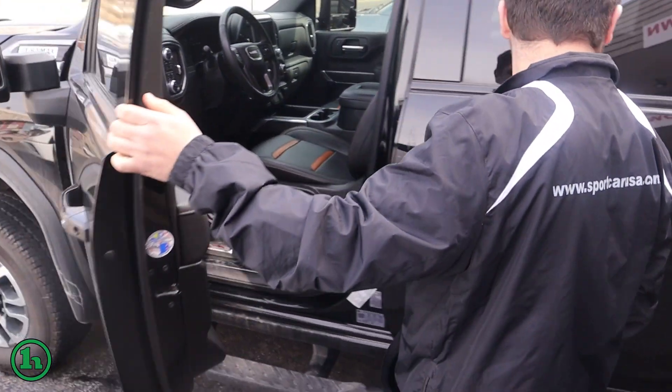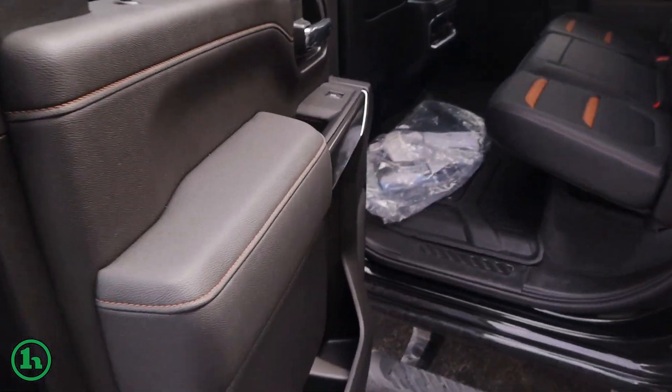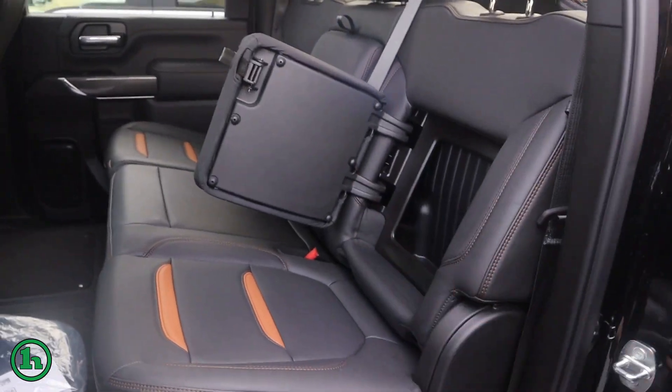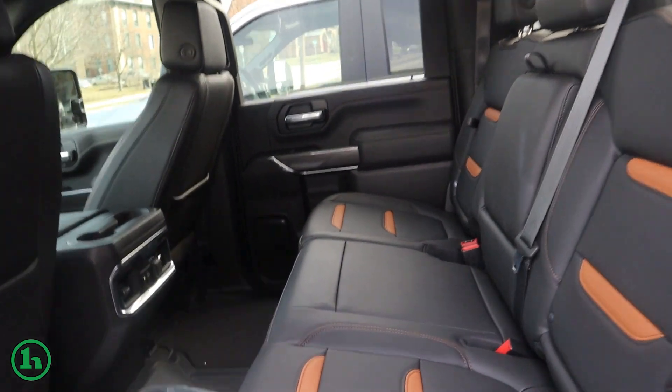Plenty of great other options — don't want to give all the spoilers away yet — but taking a look here, we got the all-weather floor liners. One of my favorite features, the seat back storage there. Some charging for the rear passengers as well.